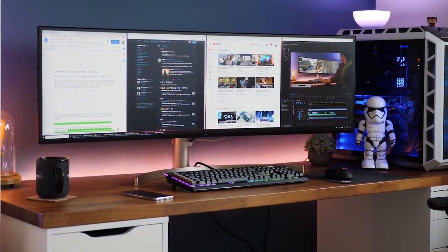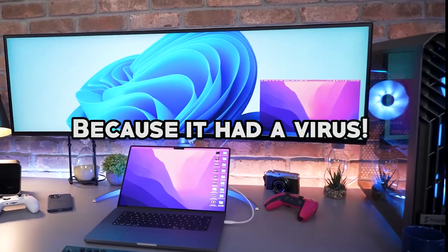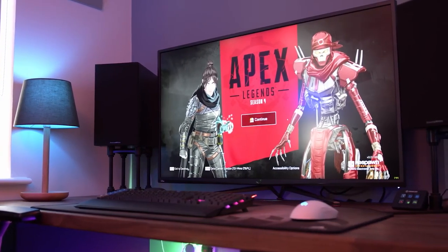But before we dive into the list, let me make a joke. Why did the computer go to the doctor? Because it had a virus! Anyway, let's get into the serious business of finding the best ultrawide monitor for you.